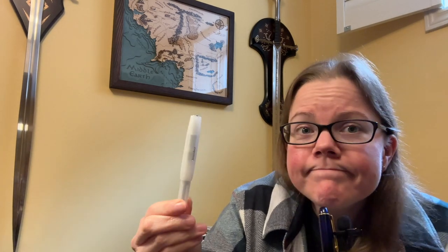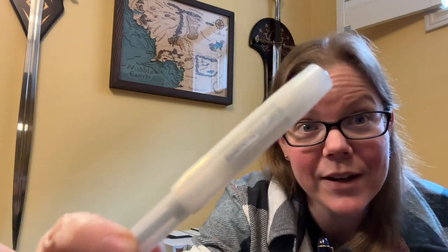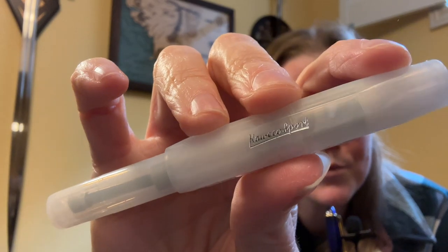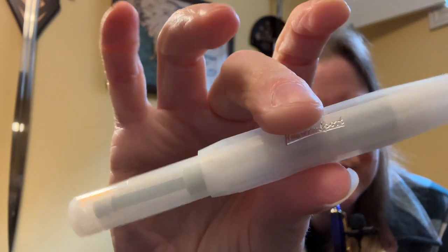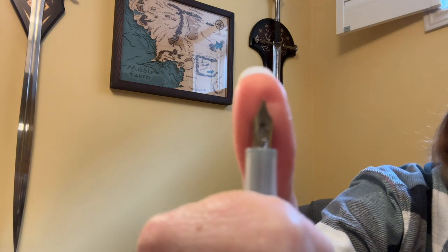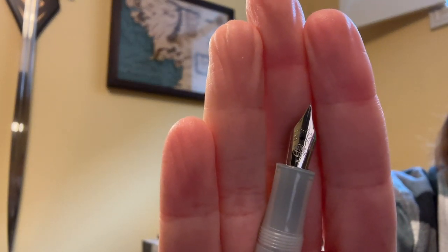I'm going to talk about the Kaweco Sport — I had to, right? This is actually the most expensive pen I'll talk about today. I've gushed about this pen so many times so I won't get too far into it. I do have formal reviews of every pen on my channel if you want to check them out. This is a pocket pen that when you post the cap becomes a relatively full-size pen, though it's still on the smaller side. I specifically love this one, which is the Frosted Coconut finish — it has a fine nib.